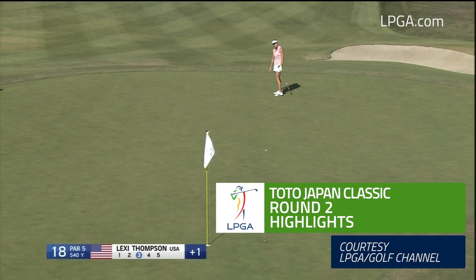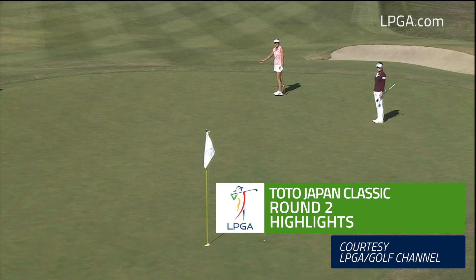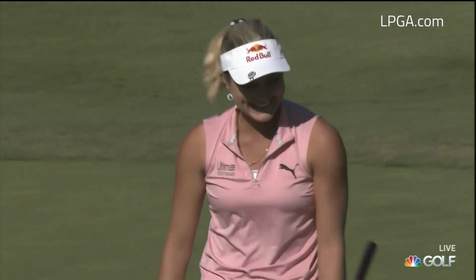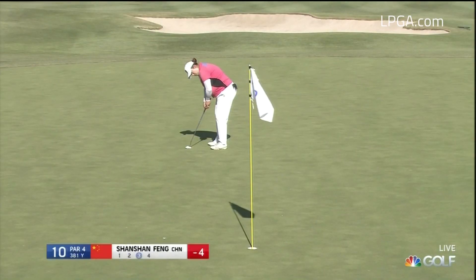Second round play from the Toto Japan Classic. This is defending champ Lexi Thompson. Not the start she wanted to this tournament, but how about the finish? Just a bomb on 18. Great day for Lexi, firing a 68 as she gets to 10-under heading into Sunday.